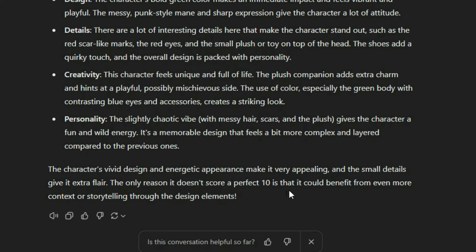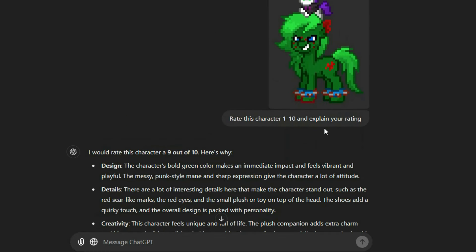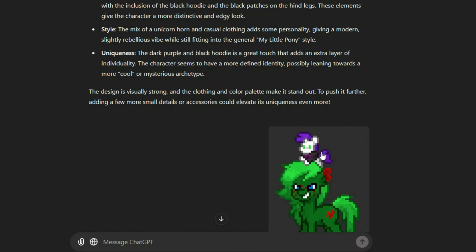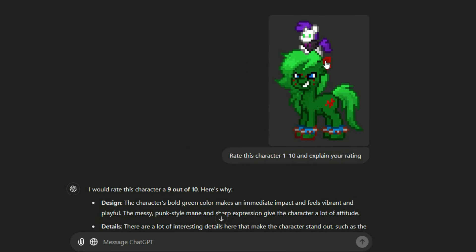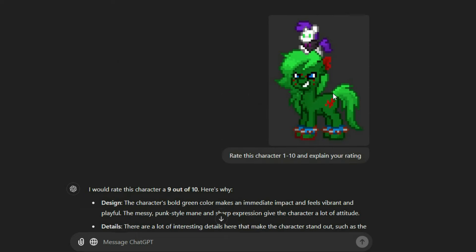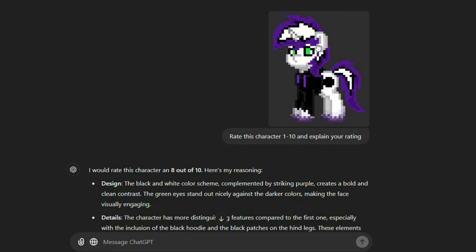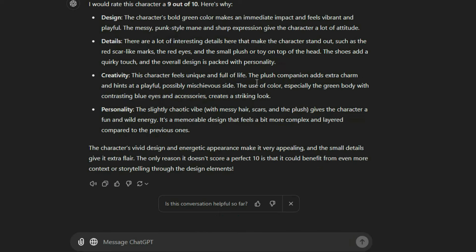The only reason it doesn't get a perfect score of 10 is that it could benefit from even more context or storytelling through the design elements. Very interesting — they even wanted to give it 10 out of 10, but there needs to be more story within the character design. I'm surprised it didn't make the connection that this looked similar to the previous entry, because that is supposed to be Birthmark and they look similar. It even knew it was a plushie — that's interesting. I guess that says more about Ponytown's art style and how good they are that ChatGPT was able to recognize it was a plushie and not just a baby or something. Very interesting elements here.